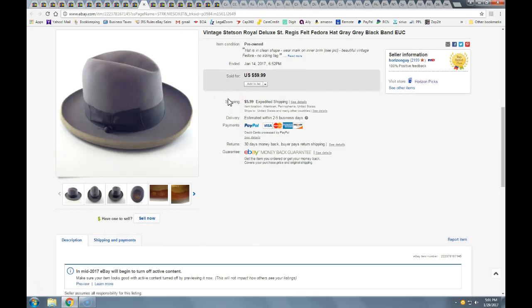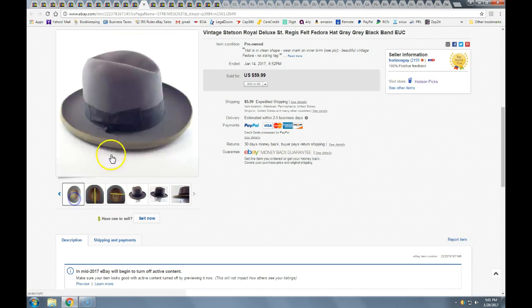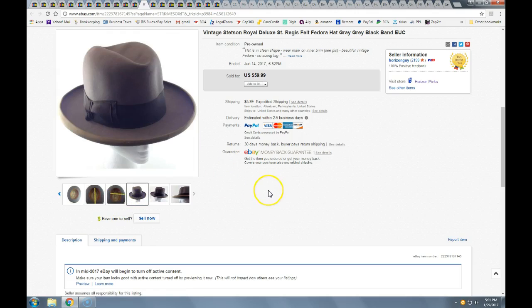This Stetson — I got it at an auction, bidding against a couple people. Anything Stetson, I'm going to buy if I can get it at a reasonable price. I paid $10 for this hat. This is the Royal Deluxe — one of the higher quality Stetson hats. It did have a little bit of wear on the rim, but the quality is just awesome. The fedora took a best offer of $50 plus a $6 shipping charge. I ate a couple bucks on shipping but was happy to move it along.